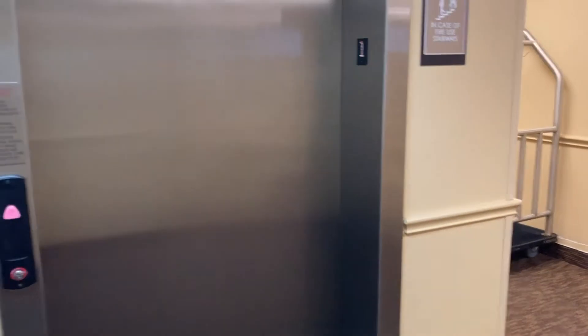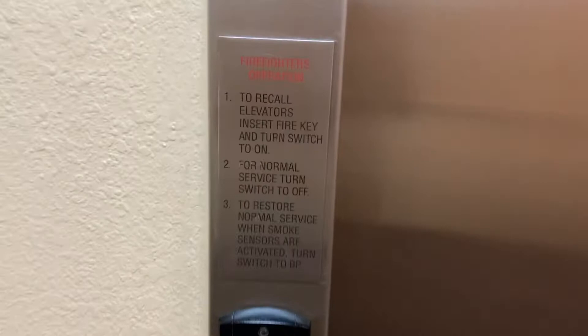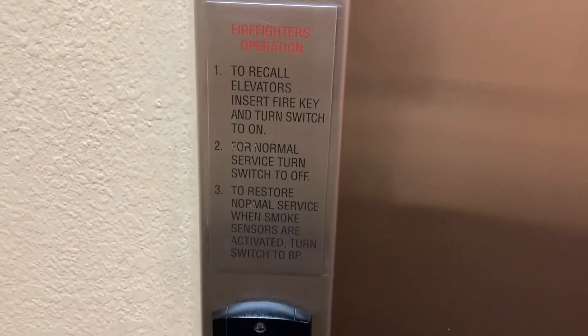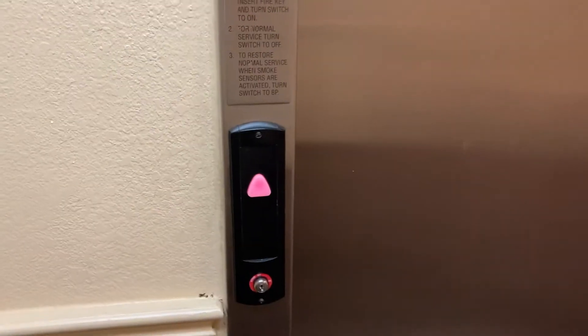Smoke-free. Here's the firefighters operation — possibly want to read that. Should be down here any second.